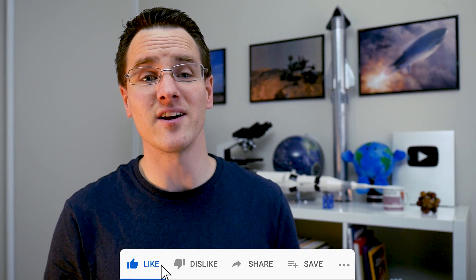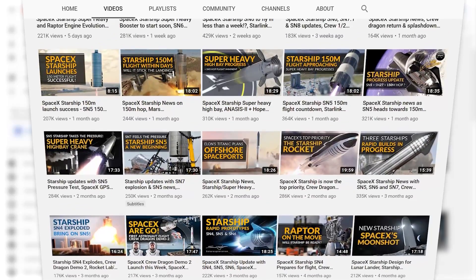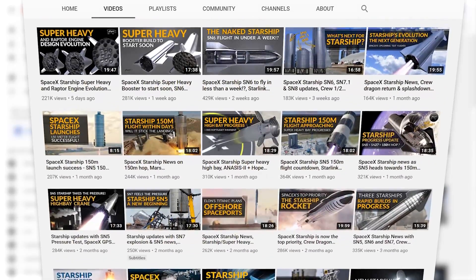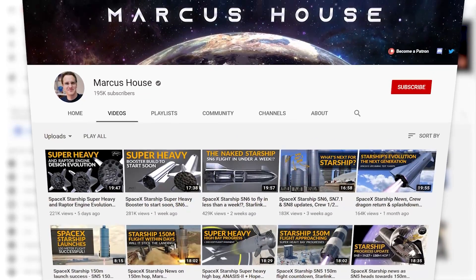Thank you to all of you as well for subscribing and liking these videos. I had what seemed a stupidly optimistic goal of reaching 200,000 subscribers before October, and have you guys come to the party with that one. Getting real close now — you all blow my mind every week. Thank you so much.